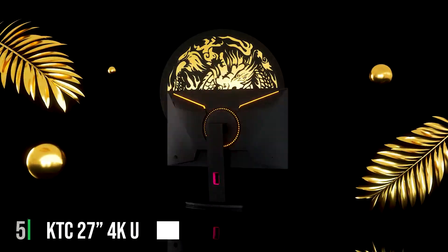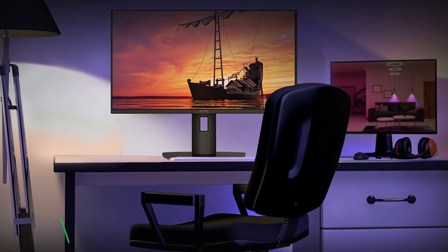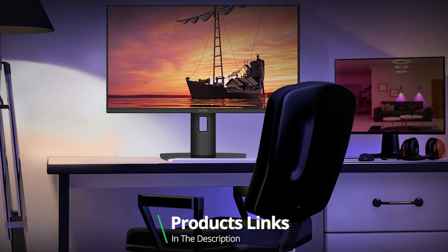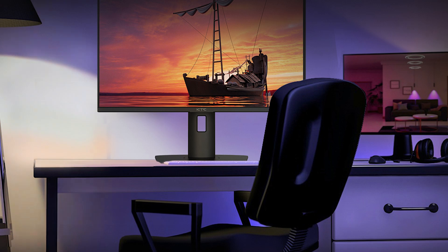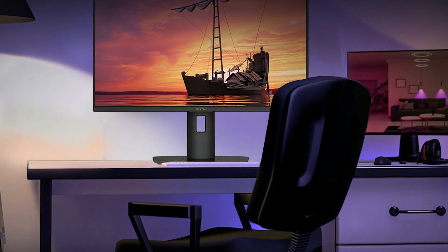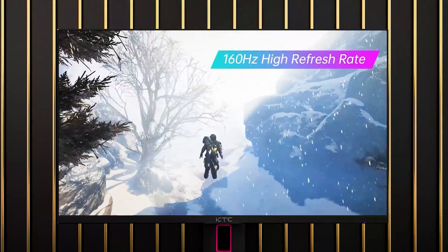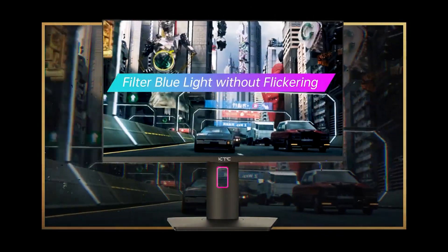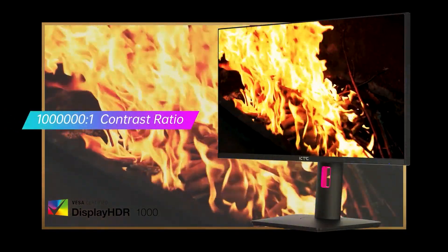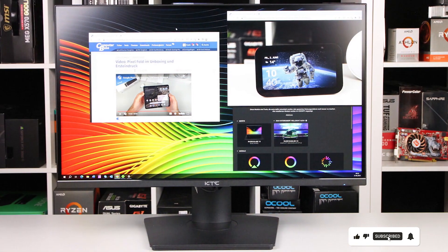The number 5 position is dominated by the KTC 27-inch M27P20P. This product is a spectacle in the world of gaming monitors, specially designed for those who crave ultra-high-definition visuals and rapid response times. Sporting a 27-inch fast IPS panel, this monitor delivers 4K UHD resolution that brings game worlds to life with vibrant colors and incredible detail. The design is sleek and modern, featuring a slim bezel that maximizes screen real estate, making it a stylish addition to any gaming setup.